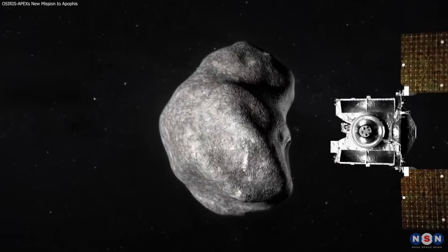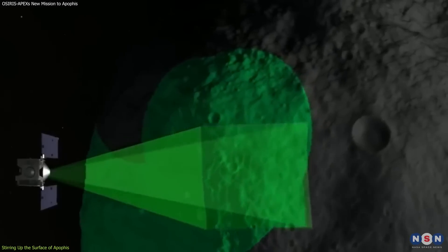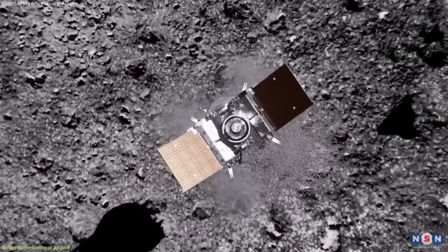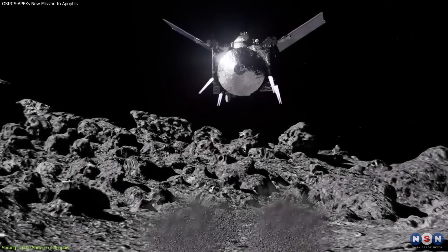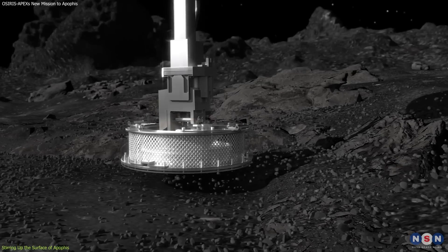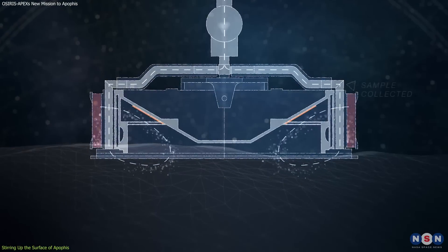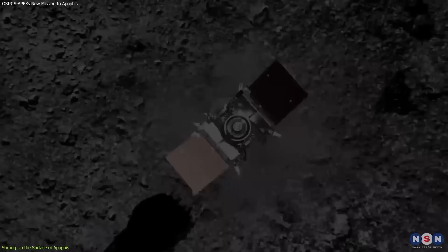One of the most exciting and daring aspects of OSIRIS-APEX's mission to Apophis is that it will not just observe the asteroid, but also try to manipulate it. How? By firing its engines near the surface and creating a jet of gas that will stir up some rocks and dust on Apophis. This will be similar to what OSIRIS-REx did on Bennu, when it collected a sample by touching the surface and blowing nitrogen gas. But this time, OSIRIS-APEX will not touch the surface, and it will not collect a sample — it will just create a plume of material that will rise above the surface and then fall back down.